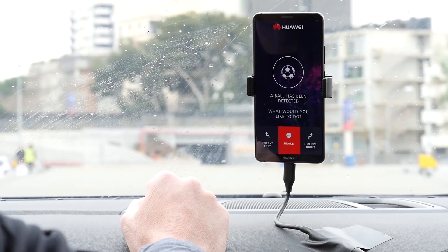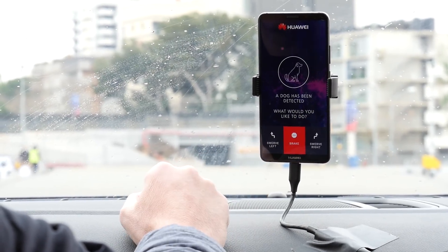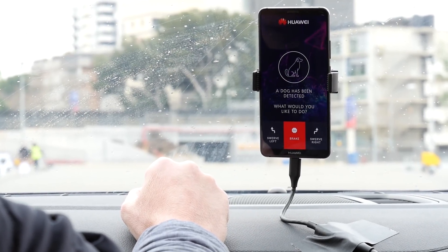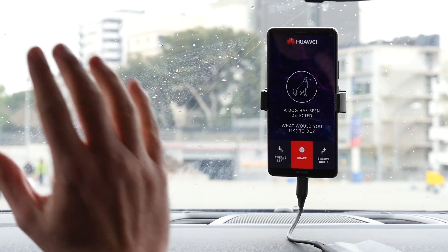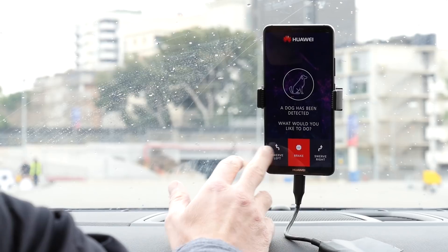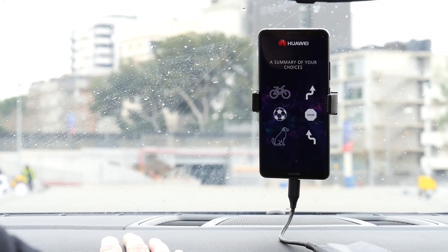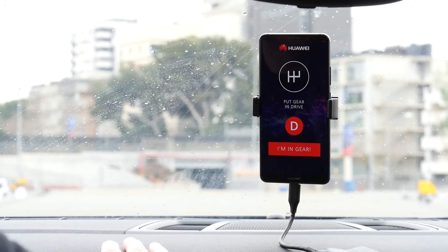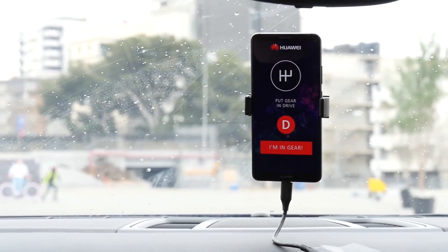I feel we should brake — for the record, I think we should press brake — but because we're in a testing environment we're going to swerve left. Sorry, dog. Now we'll put it into gear and tell the phone that it's in gear.